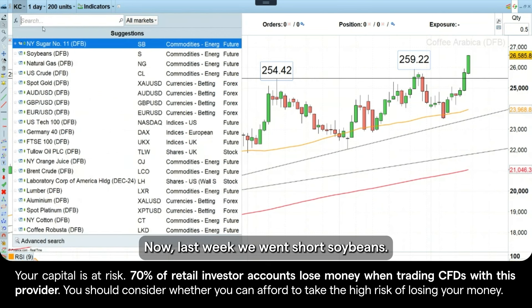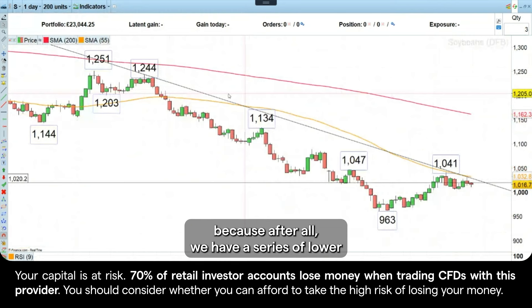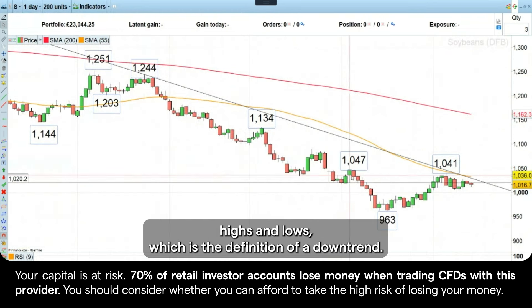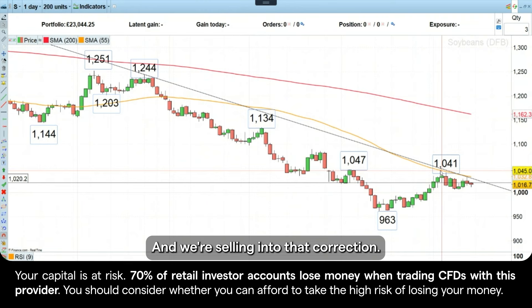Now, last week we went short soybeans. And you can see here, we did so in the direction of the trend, because after all, we have a series of lower highs and lower lows, which is the definition of a downtrend. And then we had a correction against the downtrend, and we're selling into that correction.